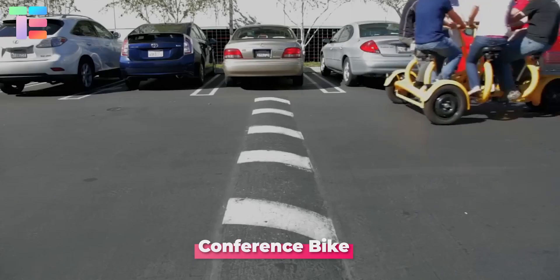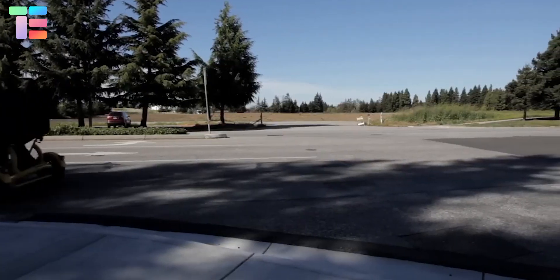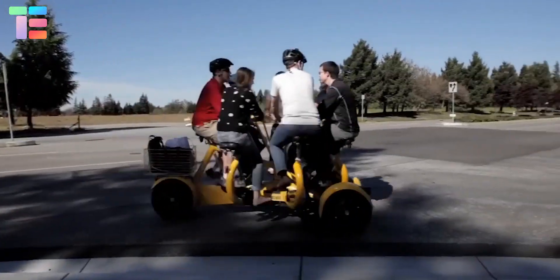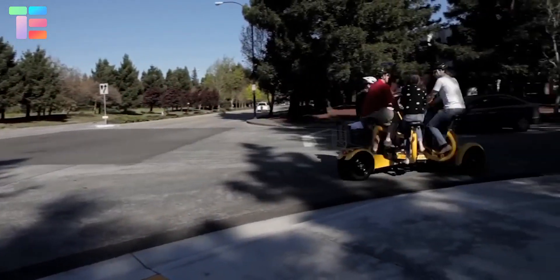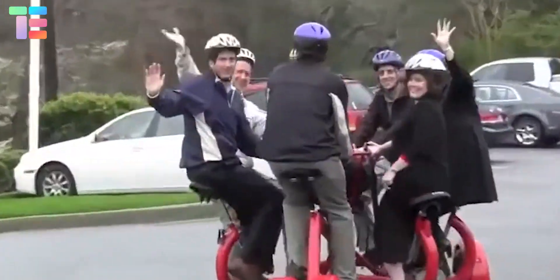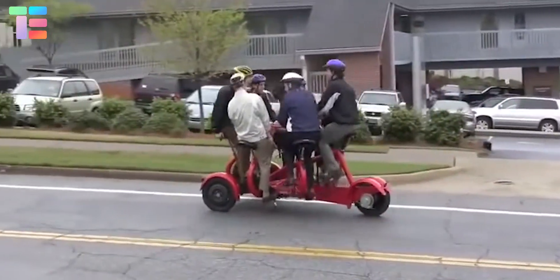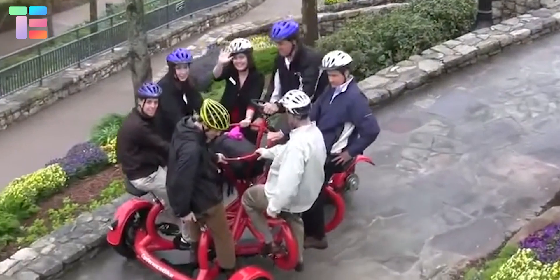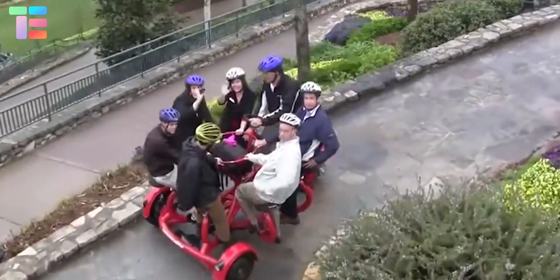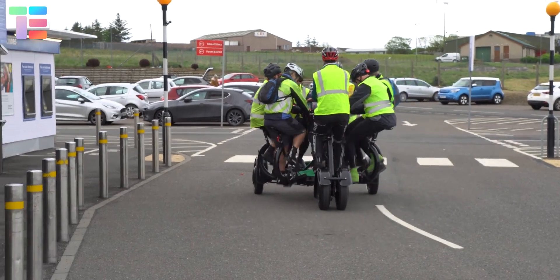Conference Bike. You might have come across many bikes, but do you know about a bike with seven seats? This conference bike lets you ride with seven friends and have a fun time. It offers a set of pedals to each rider to propel the bike, with seats arranged in a circle around the driver, providing more fun and active communication with one another.